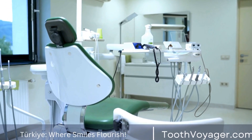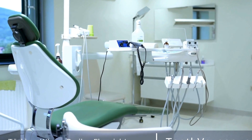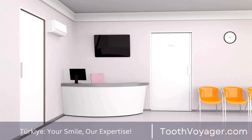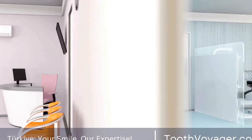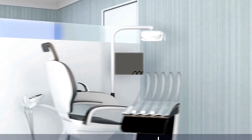Professional teeth whitening has become an increasingly popular cosmetic procedure in recent years, with more and more people seeking out brighter, whiter smiles. If you're considering getting your teeth professionally whitened, it's essential to understand the procedure involved and what to expect before, during, and after the treatment.